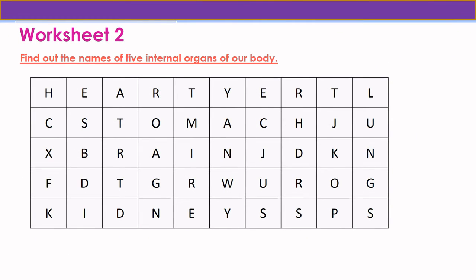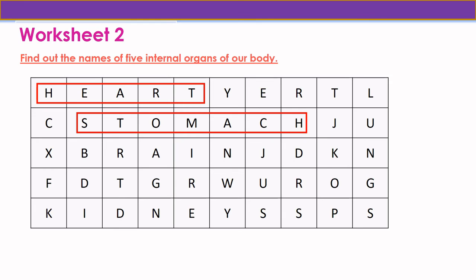Worksheet 2 — find out the name of five internal organs of our body. The first one is heart: H-E-A-R-T, heart. The next internal organ is stomach: S-T-O-M-A-C-H, stomach.